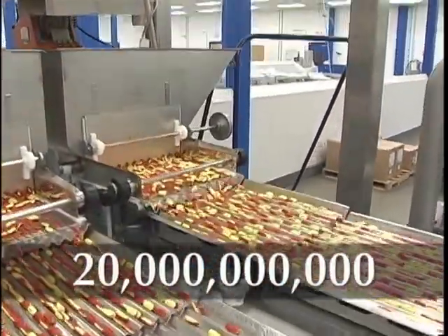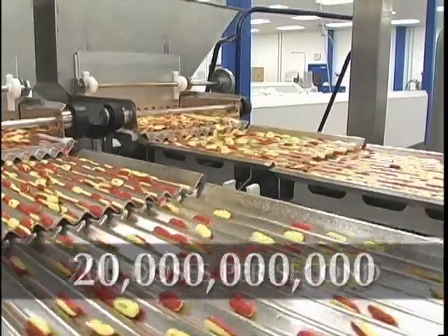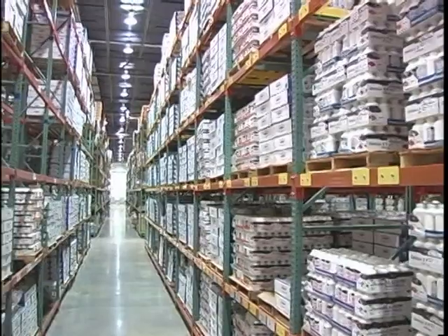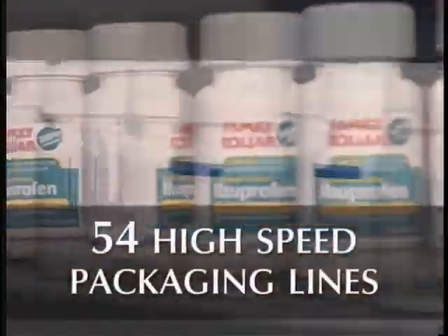Liner produces over 20 billion doses a year. That equates to 700 doses per second of each and every day. Many of these doses are brand name products you may already ingest and aren't even aware.